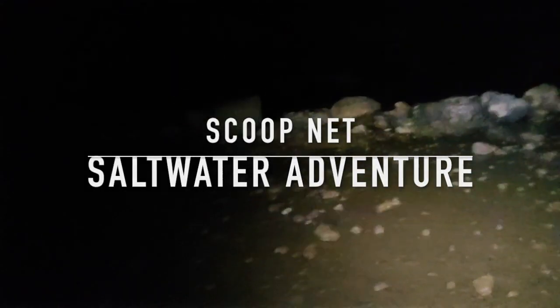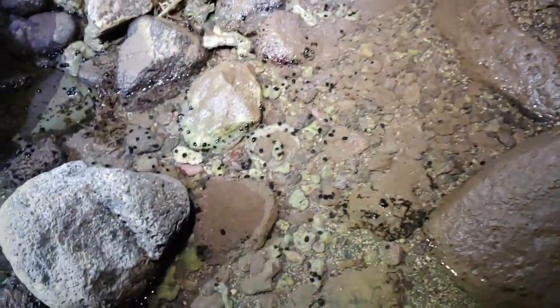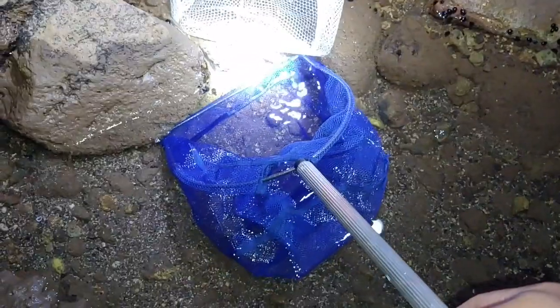We're back at night torching again, hopefully we catch something good. Here with Swiski. Super low tide this time.